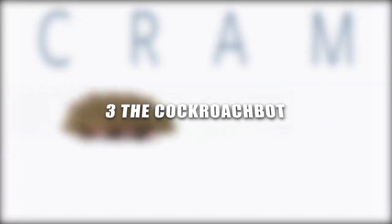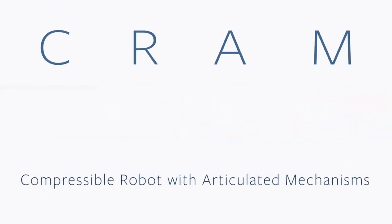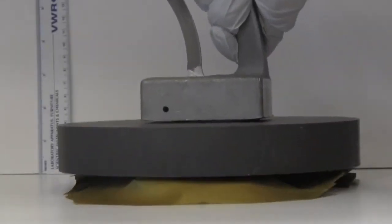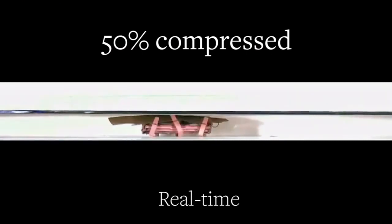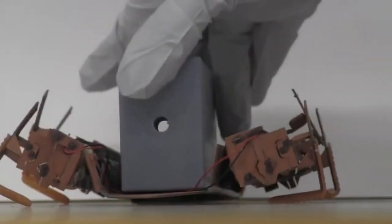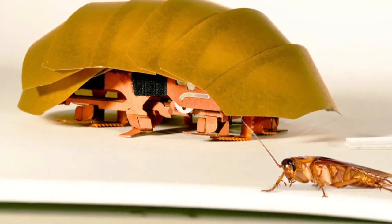Number 3: The Cockroach Bot. UC Berkeley biomechanist Robert Full has spent years studying the movements of animals and their potential applications toward robotics. Intrigued by the ability of cockroaches to squeeze into practically any space despite having a hard shell, Full investigated and found that roaches use a unique movement. Then they took what they learned and built a robotic roach.